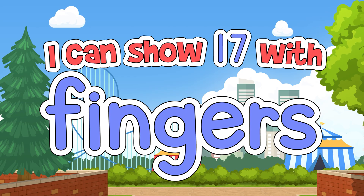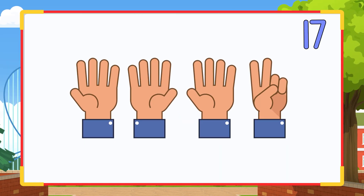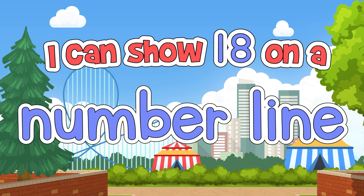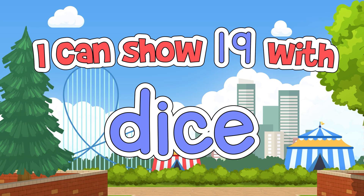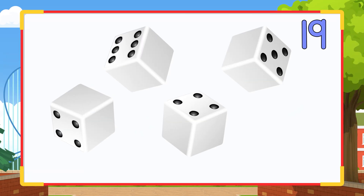I can show 17 with fingers, like this. I can show 18 on a number line, like this. I can show 19 with dice, like this.